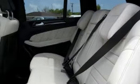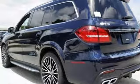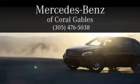This Mercedes-Benz won't be here for long. Come see it for yourself and take it for a test drive. At Mercedes-Benz of Coral Gables, we look forward to your visit and deliver excellence at every mile.